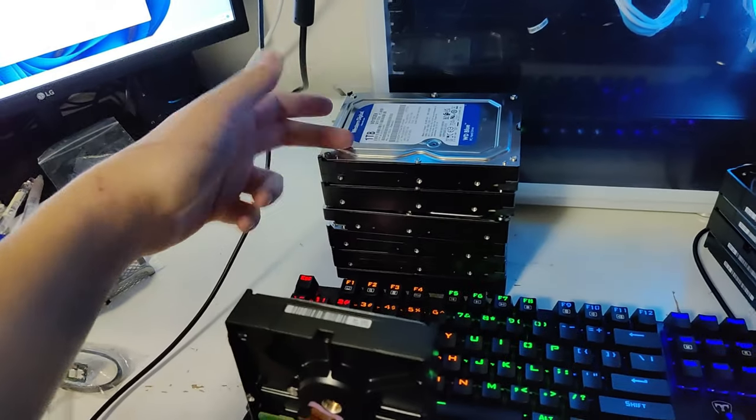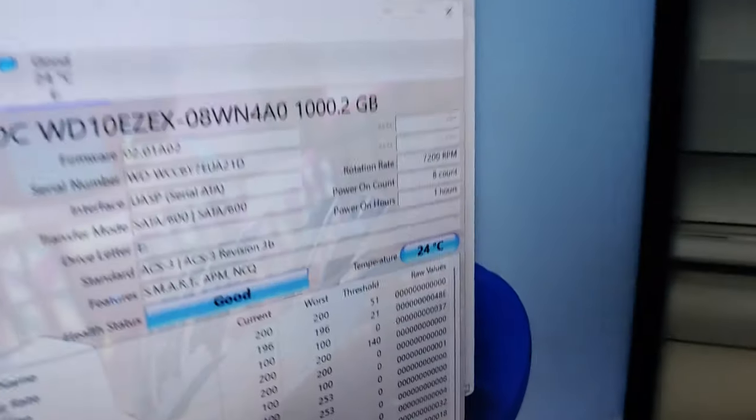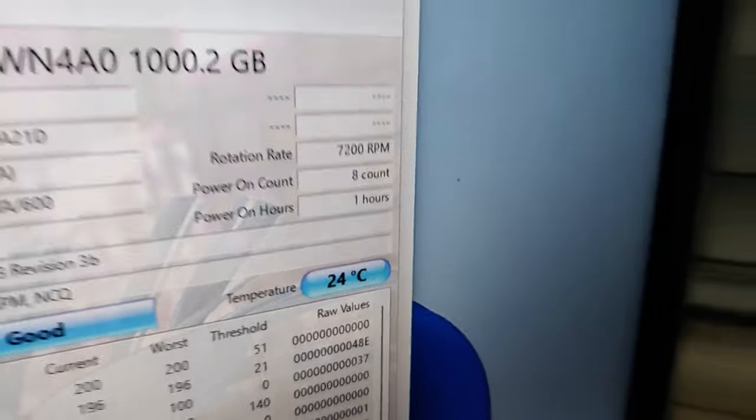Literally eight hours later, this guy delivered 10 hard drives at about $30 each, and all of them show around one to two hours of usage.